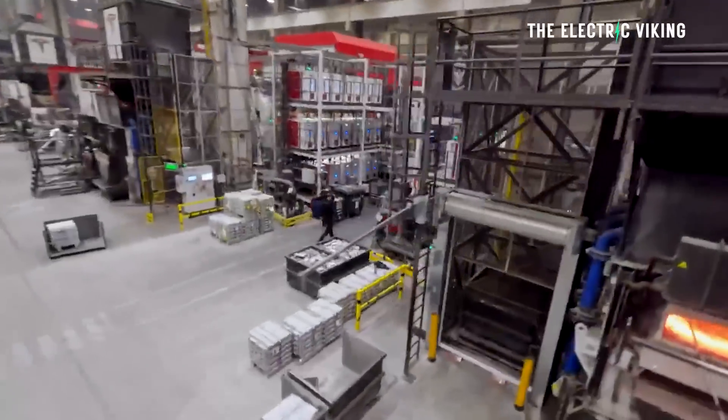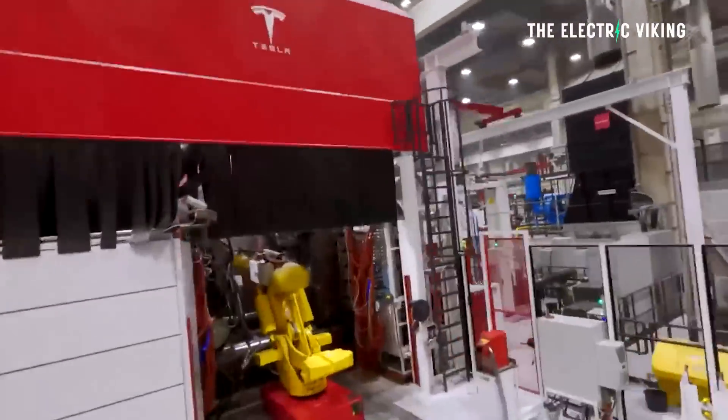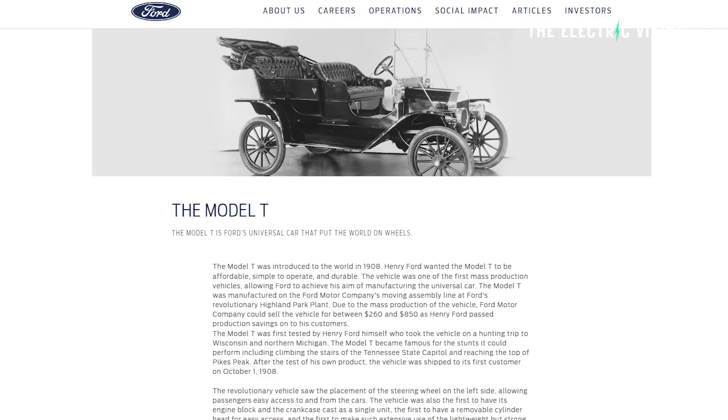Tesla had this idea to use a new process — very different from how things work today. Right now, a production car is built in a car factory. Even with modern EVs, they're built in the same way: it's a production line, like what Henry Ford created with the Ford Model T. The production line goes basically down a line, or follows a snake track around the factory. That's essentially how things work now.